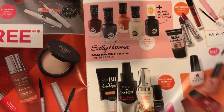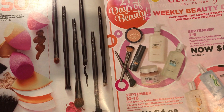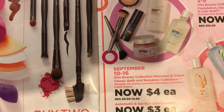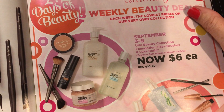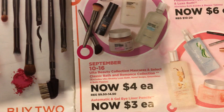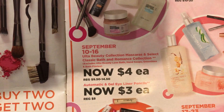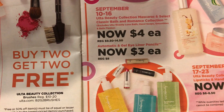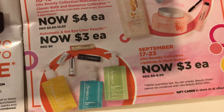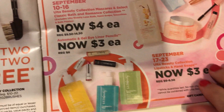Here is the 21 Days of Beauty with the Ulta Beauty sales by date. September 3rd through the 9th, foundation brushes and bath items are $6. The 10th through the 16th covers mascara and select bath items. Automatic gel eyeliner pencils are $3. September 17th through the 23rd, lipsticks and hand soaps are $3 — that's a great deal, I love their hand soap.